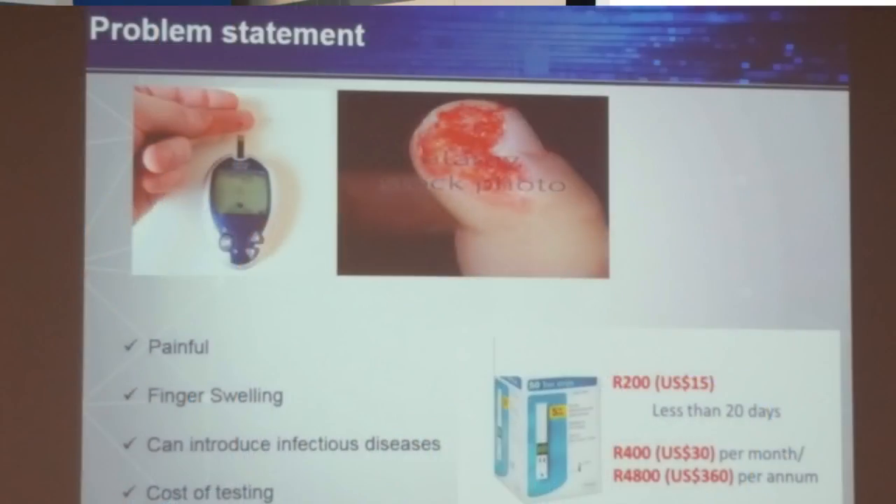Our invention is a breath analyzer nanotechnology which is supposed to detect blood glucose in people who have diabetes mellitus. Currently, people who have diabetes use needles, prick themselves, and use strips to detect the blood glucose in their system. Our current device only uses breath to detect blood glucose levels in the body.